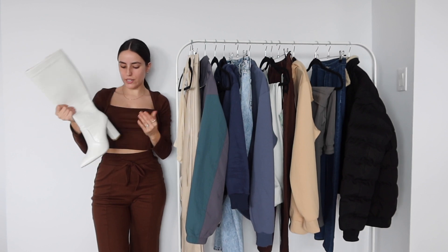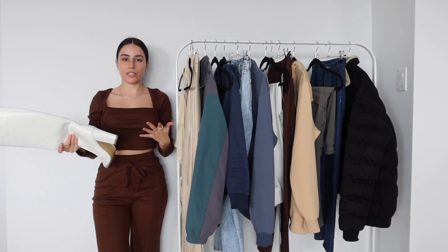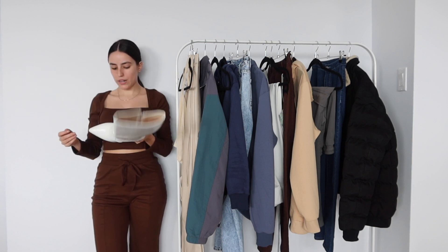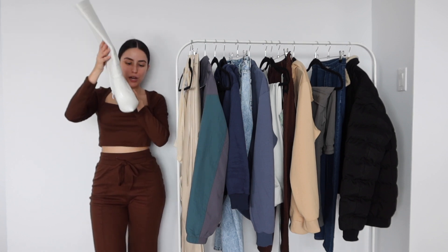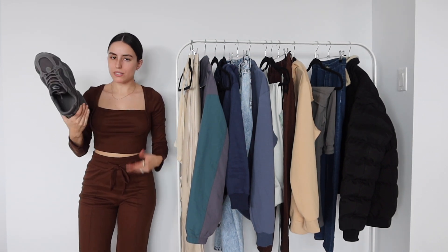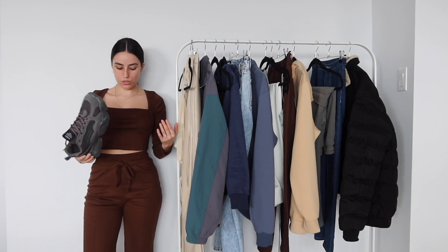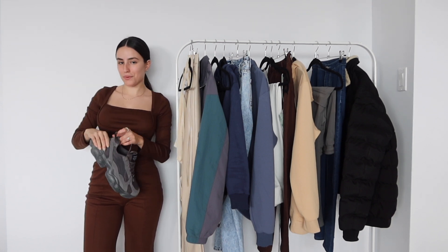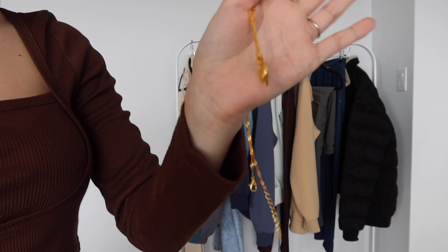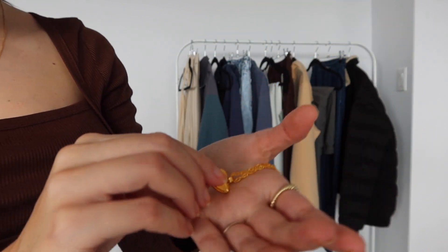His favorite pair is these super chunky dad sneakers in nude — I'm trying to get him into nudes since that's my color palette. There are also these white booties with a chunkier heel, which is so much easier to walk in, and a pointed toe — I love a good pointed toe. He also picked up these gray chunky sneakers, basically the same as the nude ones just in gray. He loves these as well.